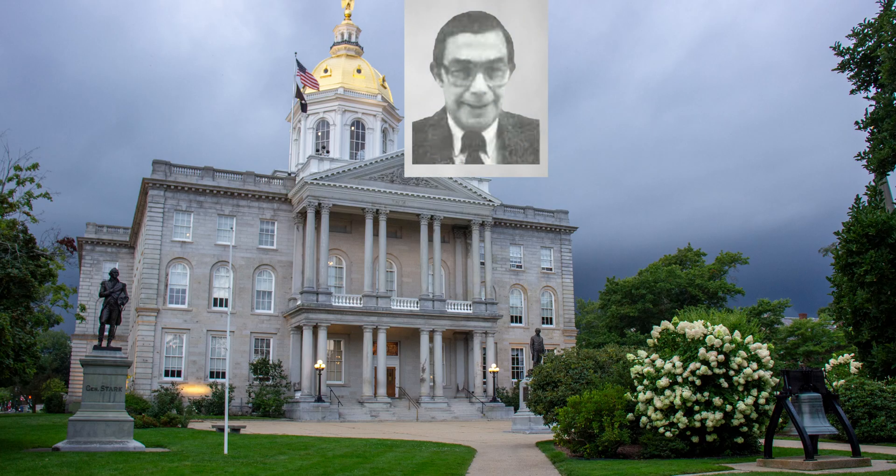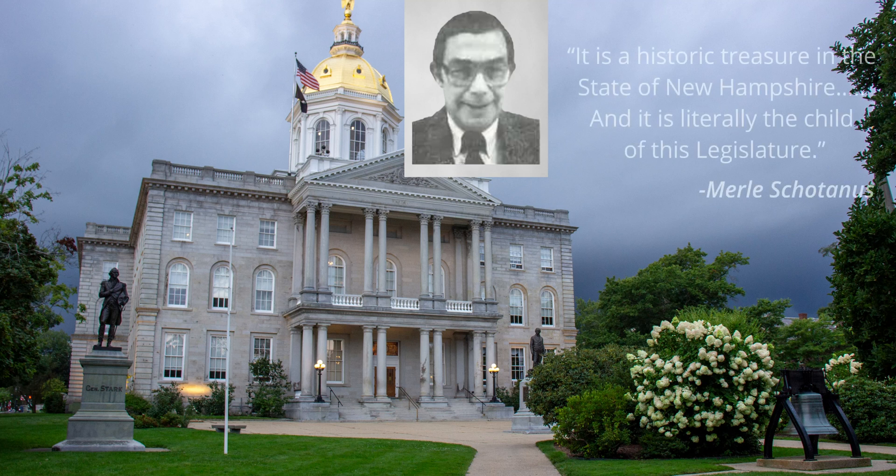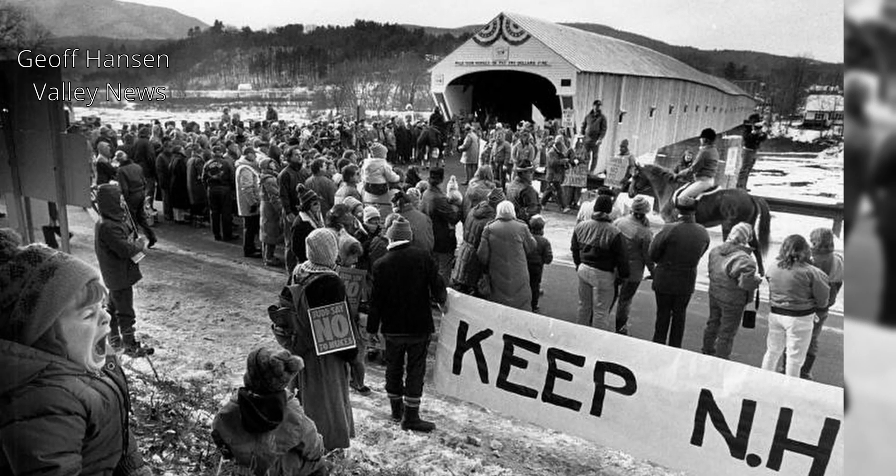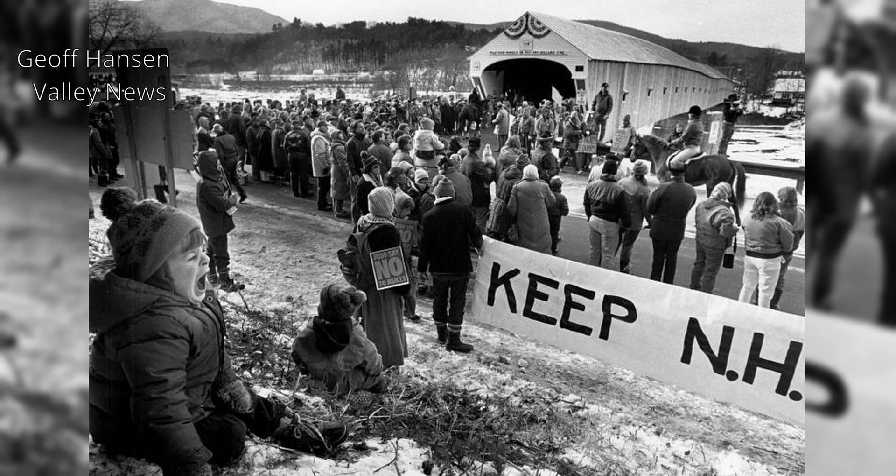Shotanis spoke in support of the bill, stating that it is a historic treasure in the state of New Hampshire, and it is literally the child of this legislator. On a cold winter day in December of 1989, a ceremony was held to reopen the covered bridge.